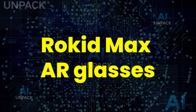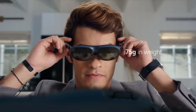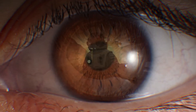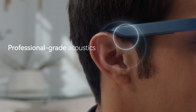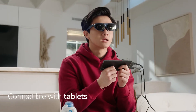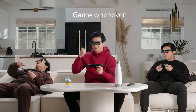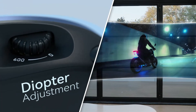The Rokid MAX AR Glasses take personal entertainment to a whole new level. These sleek augmented reality glasses transform any space into a 215-inch virtual theater, giving you a true cinematic experience anywhere you go. With full HD visuals, a 120Hz refresh rate, and immersive surround sound, everything looks and feels ultra-real. Lightweight and portable, they easily connect to your phone, laptop, or console, turning your world into an immersive AR experience that feels straight from the future.